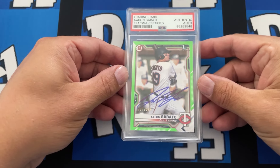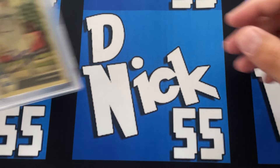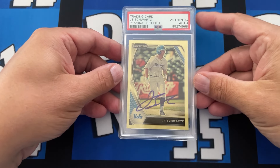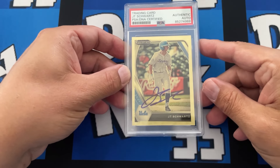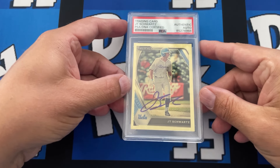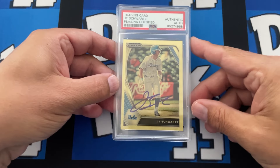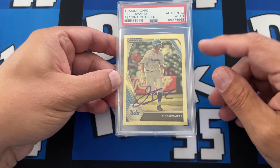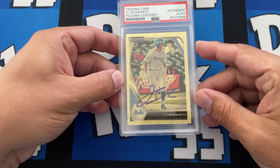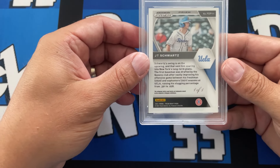And this is my favorite — if you guys don't know JT Schwartz, you're missing out. He might be the nicest human being ever, and the guy gets on base. I don't know if he's going to have a spot in New York since first base is kind of taken right now, but he deserves a shot in the majors — he's batting .300-something, drives in runs. This is a one-of-one that we got.